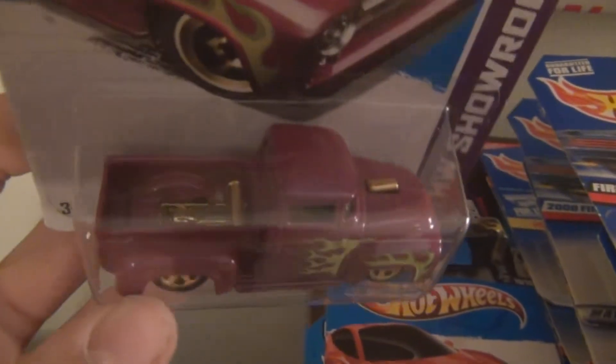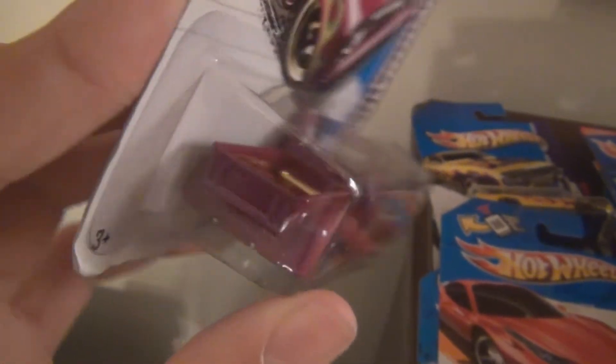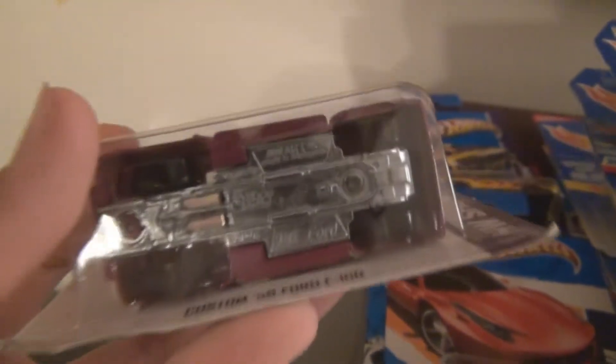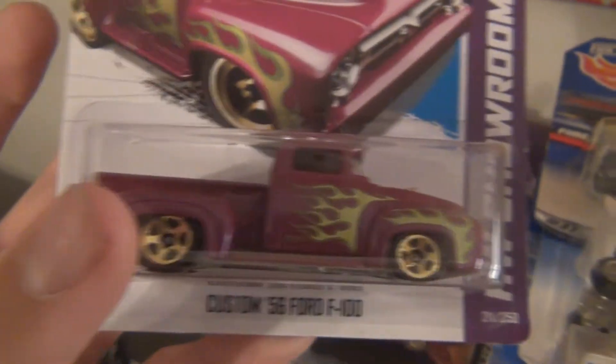I was really glad to find this model. This is one I've been looking at, seeing in other people's videos, all over the place. And it's just sexy — it is awesome. It's a heavy model, metal base, metal body. Just an amazing car. Looks really awesome. Ford F100.